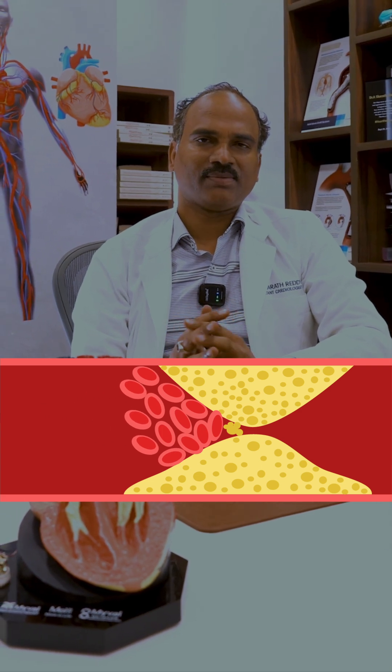CT coronary calcium score gives a good understanding of what is going on inside, and it helps in identifying patients who can have critical obstructions.